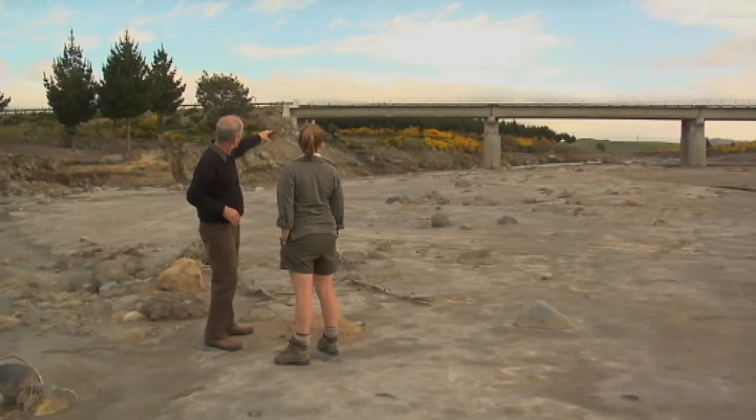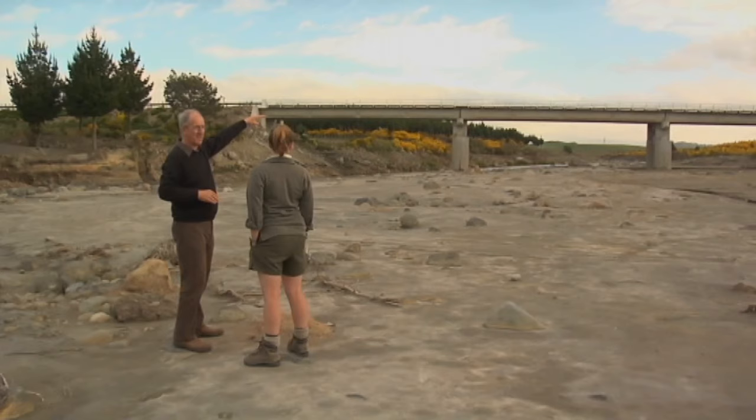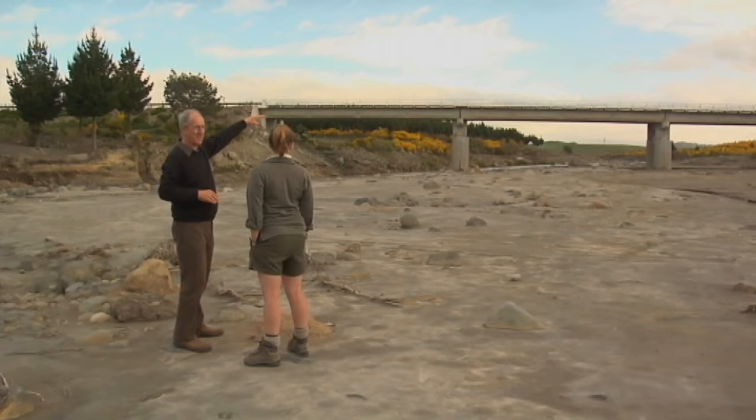Everything just flowed right on down through here, and then right up to the bridge. And if you look at the bridge itself, those round piles that you see are the original piles for the bridge, before about two years ago when they decided to raise the whole bridge by two metres to take it out of harm's way of the lahar. And I think it's a good thing they did that.